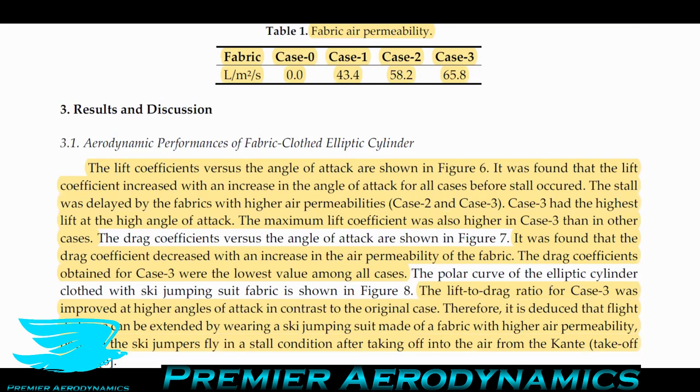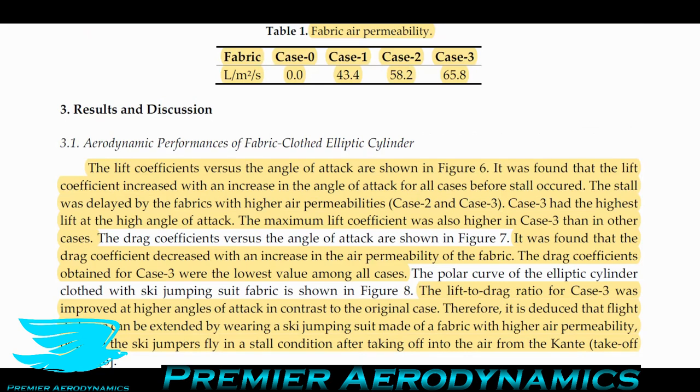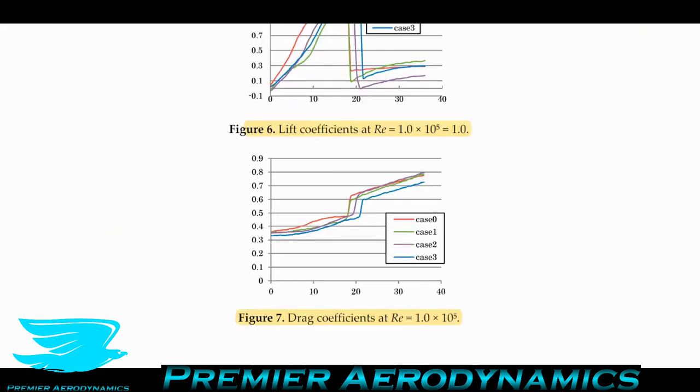The stall was delayed by fabrics with higher permeabilities — cases two and three. Case two was delayed by about one degree, and case three by about three degrees. Case three had the highest lift at high angle of attack just before stall, and the maximum lift coefficient was also higher in case three than in other cases. The drag coefficient decreased with an increase in air permeability. Drag coefficients for case three were the lowest among all cases — about a 10 to 15% reduction across the entire angle of attack range.